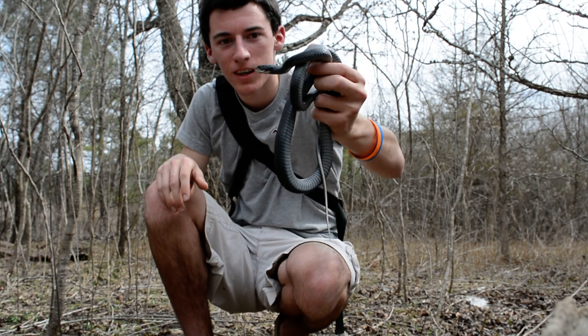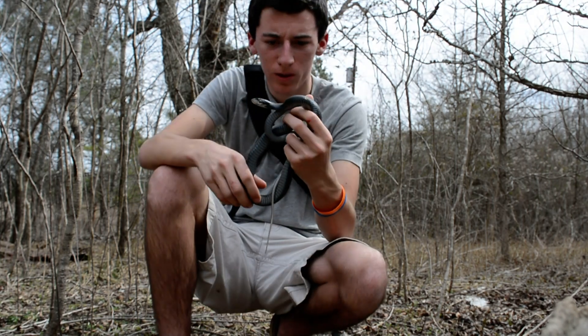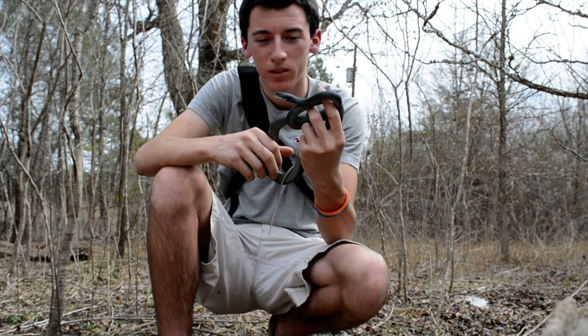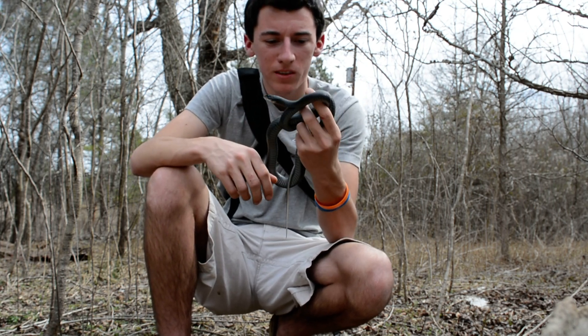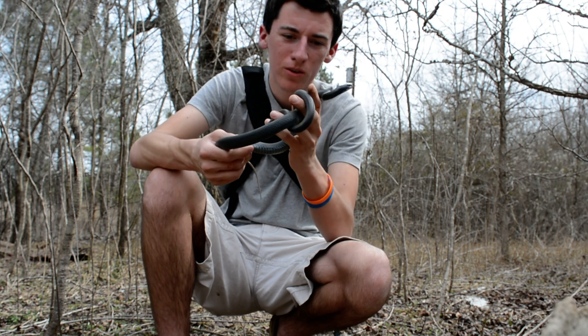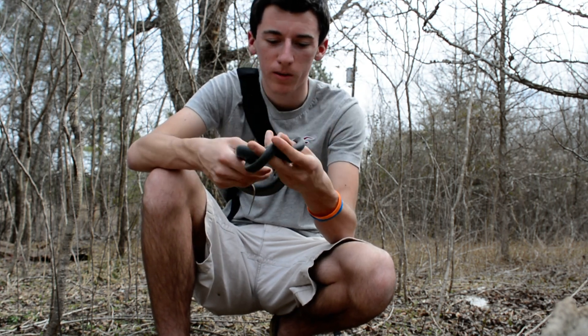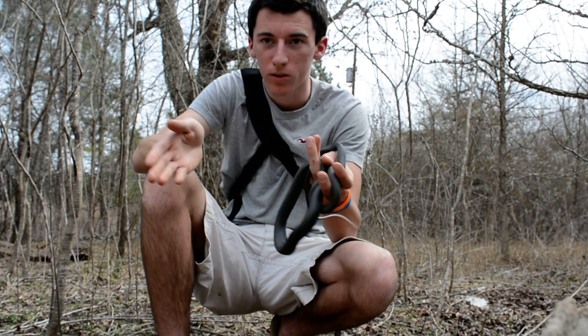It's a northern black racer, Coluber constrictor constrictor. Very cool snakes. It looks sort of like black rat snakes, but you can distinguish them because they have smooth scales, whereas black rats have keeled scales — rough, I guess you could say.